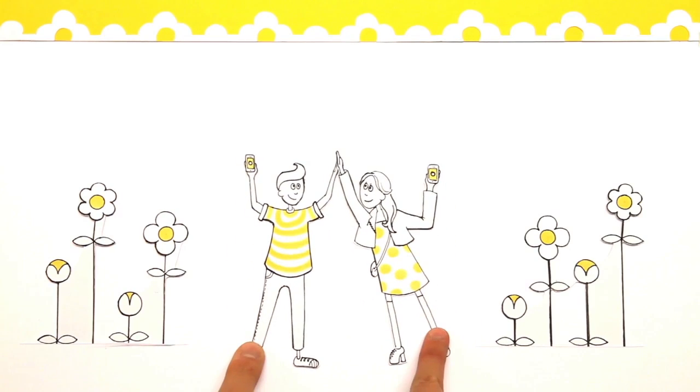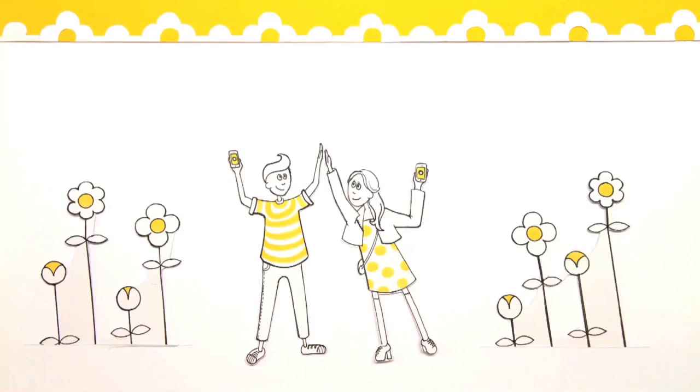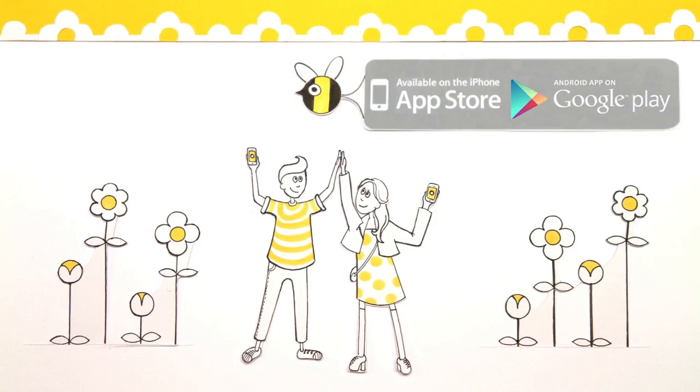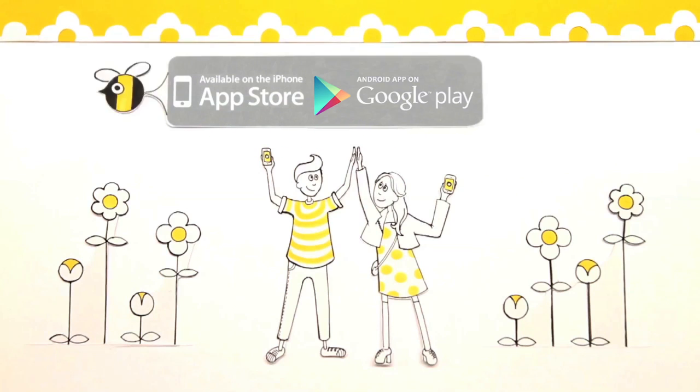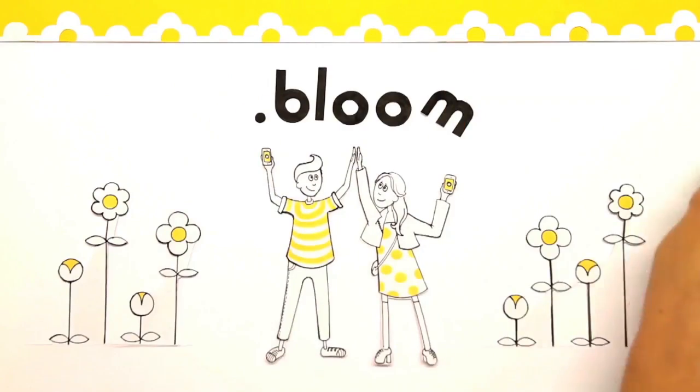Beautifully crafted, Bloom FM brings you the most satisfying mobile music experience you've ever had. Download Bloom for free from the App Store or Google Play. Just search for Bloom FM.